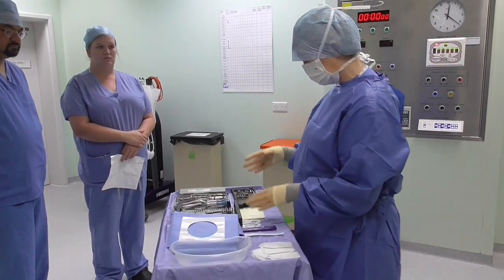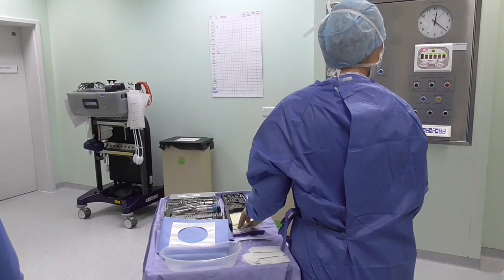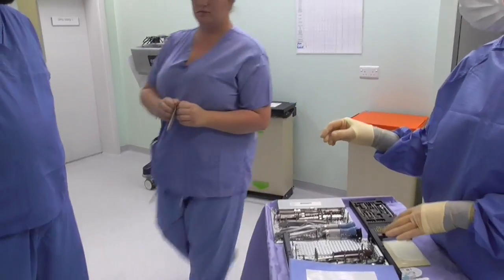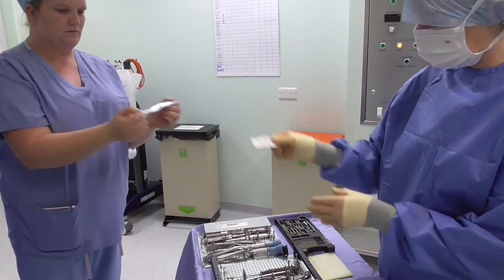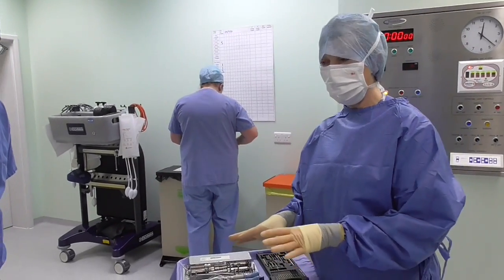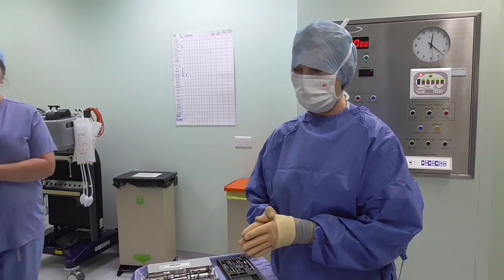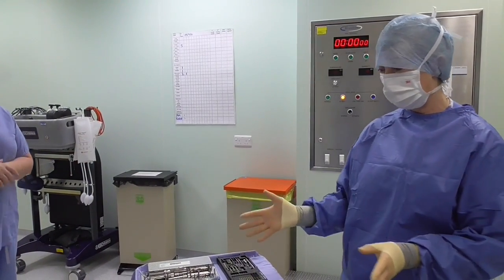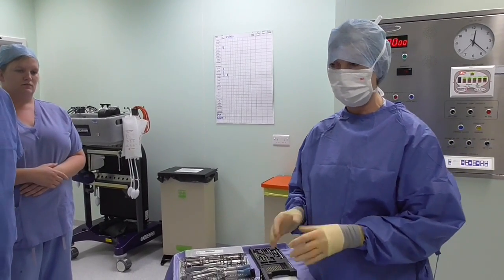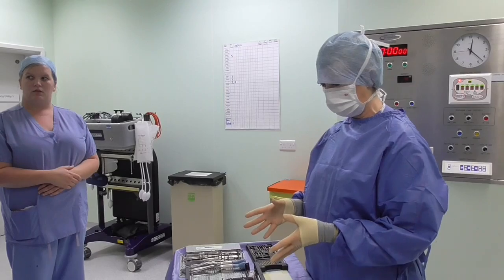When handing extra sutures or anything to me, the circulating nurse will bring them to the edge of the trolley and not come over the trolley, to keep things sterile. Anna demonstrates how to open the packet without contaminating the inner packet, and then I retrieve it into the sterile field. Once the operation starts, the patient's drapes and the trolley come in close to the patient. Anyone who comes near the sterile field who is not gowned and gloved risks contaminating the instrument tray, which would delay the procedure as re-scrubbing and fresh instrumentation would be required.